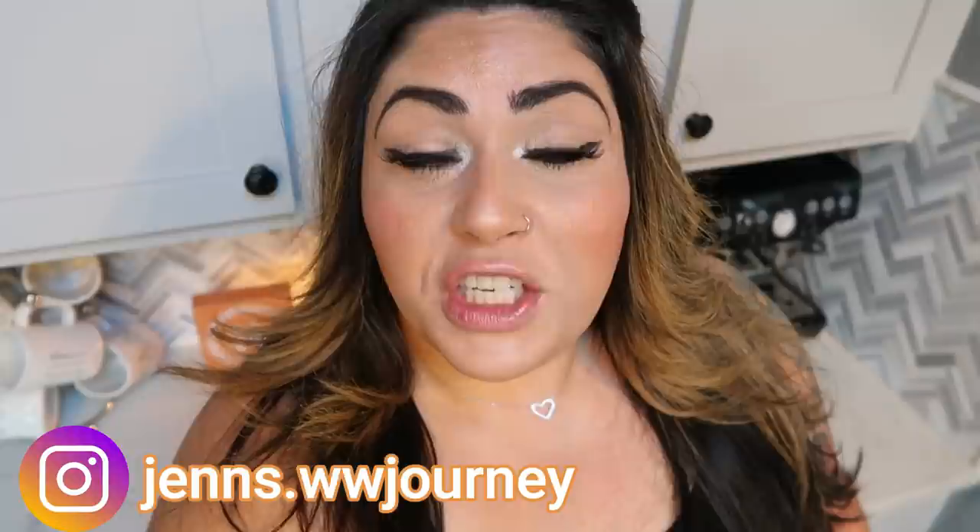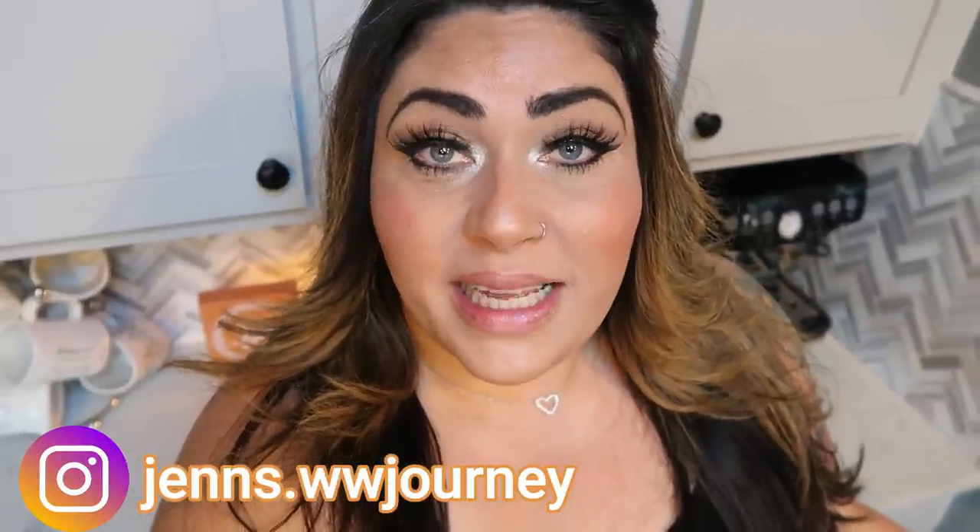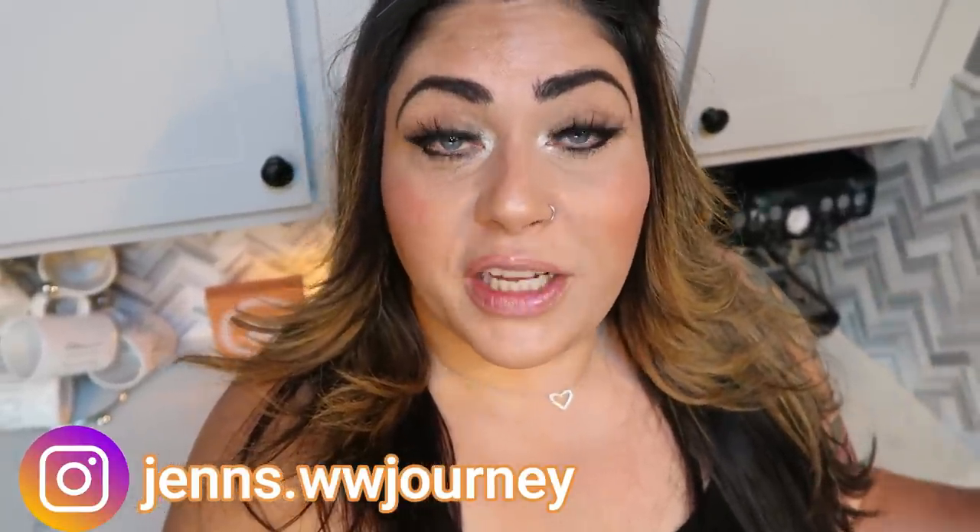Hi friends, welcome back to my channel and welcome if you're new here. My name is Jen. I'm a certified weight loss and nutrition coach and I'm on the WW, aka Weight Watchers Blue Plan. It's Wednesday so it's another what I eat in a day. I'm going to share with you all of my food throughout the day, a really good dinner recipe, and of course Diesel and Lola and a little bit of fun along the way.